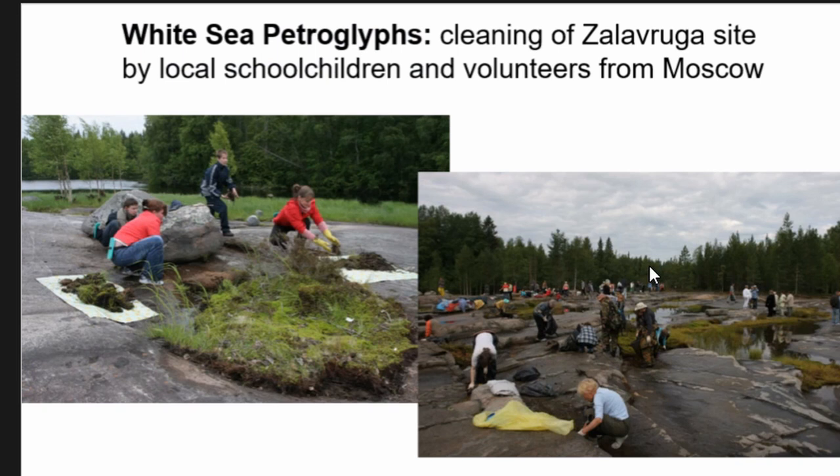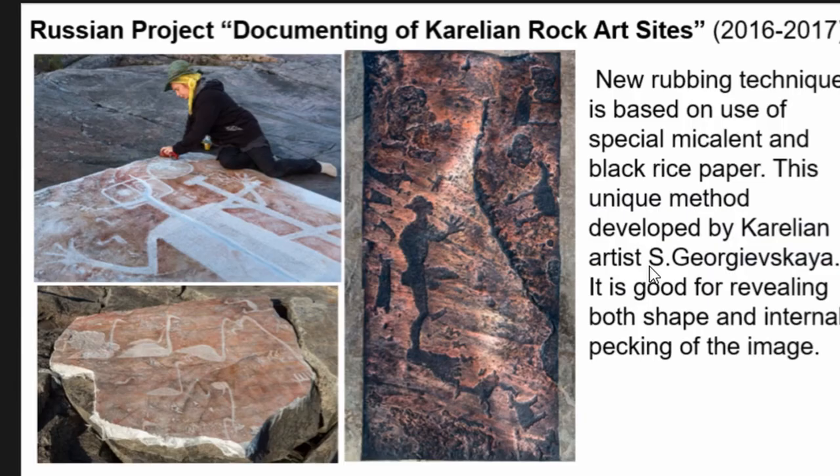Recently, we have tried to attract local populations and volunteers from across Russia. These are some examples of how Zalavruga is cleaned by local children and volunteers from Moscow. The issue is that this large area is very often covered by bushes, moss, and especially different kinds of lichen, and we periodically need to clean the area to make it visible for visitors.